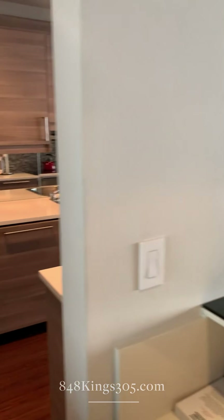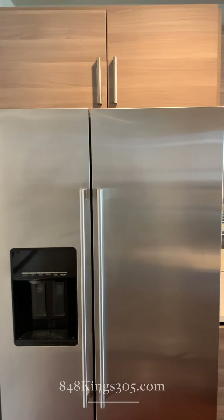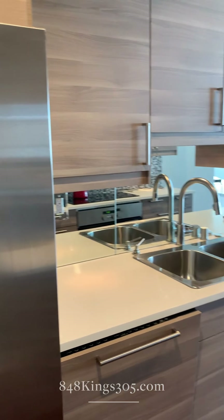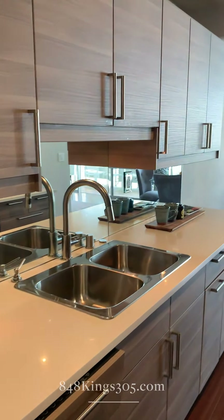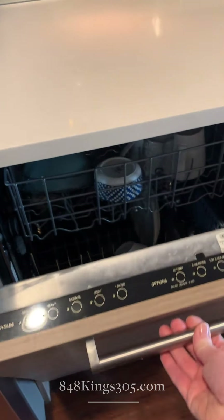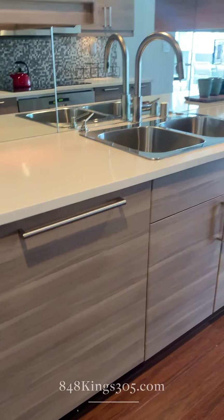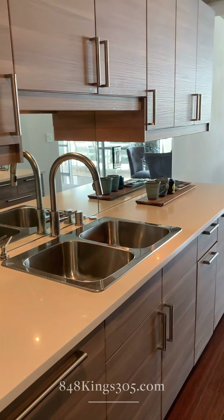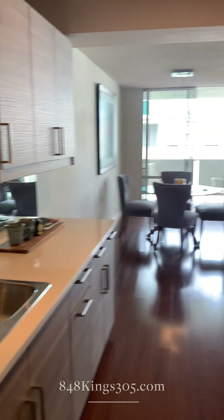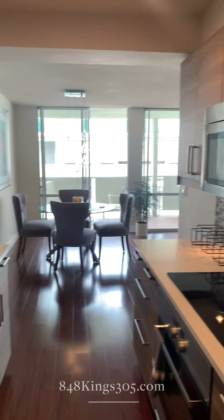You walk through here to the renovated kitchen — dishwasher, sink, mirrored backsplash that adds depth. It was renovated in 2015.